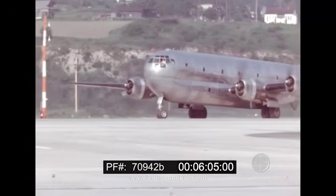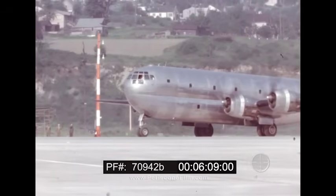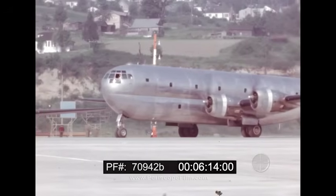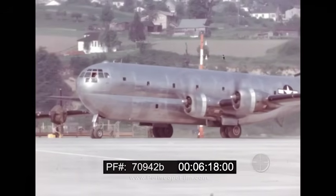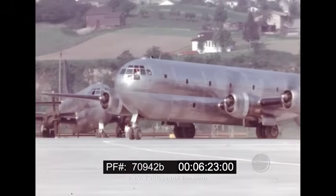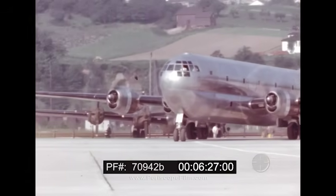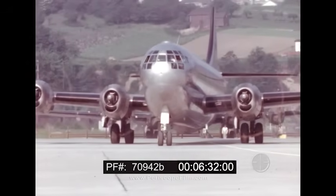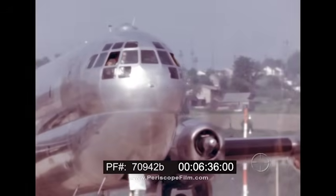And here it is: the 377 Stratocruiser, bringing entirely new concepts of speed, passenger comfort and luxury, payload capacity, and low operating costs to forward-looking airlines. The Stratocruiser is a short-range, medium-range, and long-range airplane all incorporated in one efficient basic design. It meets all demands — from domestic short-distance high-density traffic to long-range over-ocean luxury travel — and has the same rugged construction as the B-17 and B-29.